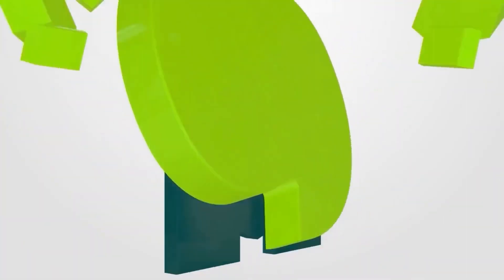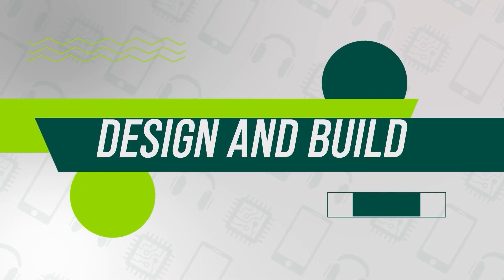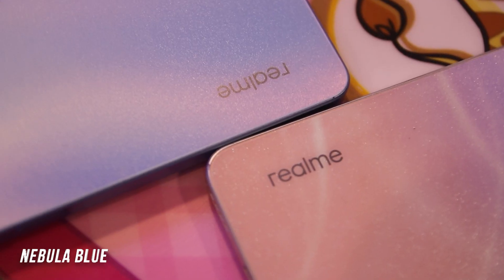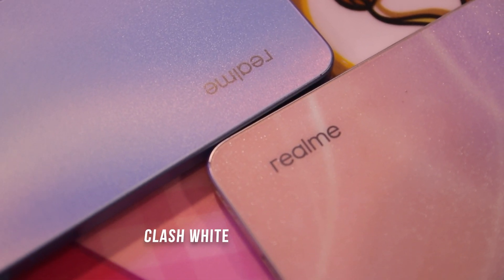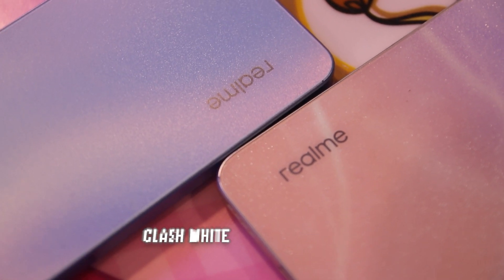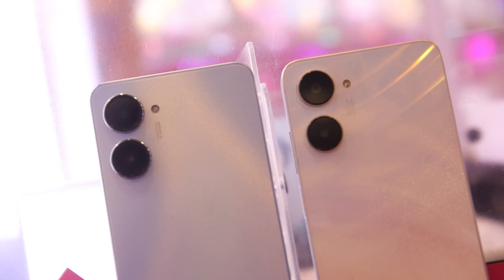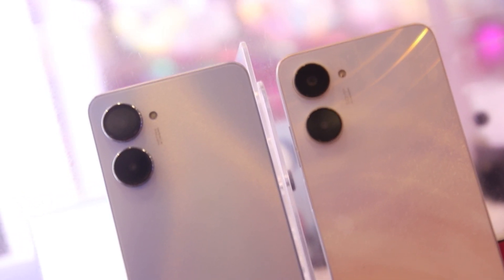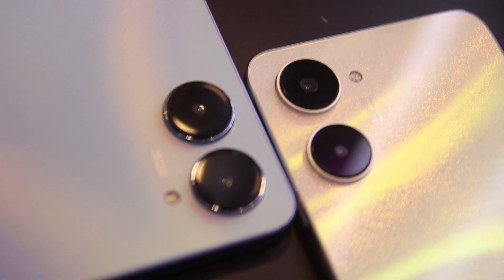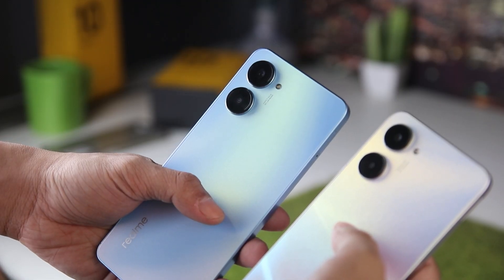First, let's speak about how they were built and designed. Nebula Blue is the color option for our Realme 10 Pro, whereas Clash White is the color option for our Realme 10. Polycarbonate is used in the construction of both smartphones, although the Realme 10 has a glossy finish while the Realme 10 Pro is matte. Both are more visually attractive because of their rounded corners.